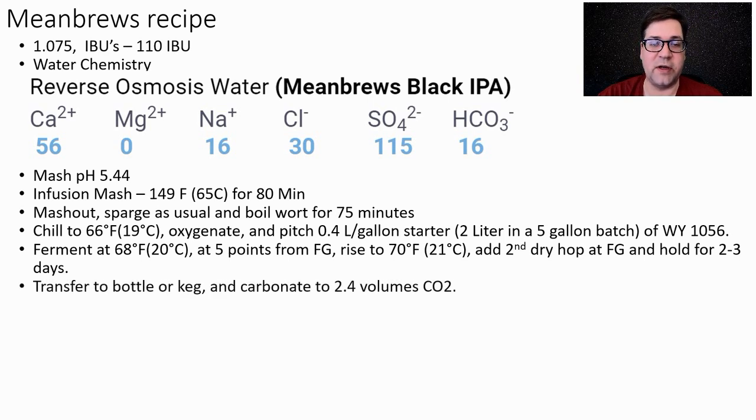Transfer to bottle and carbonate to 2.4 volumes of CO2. The next recipe will be selected from one of my patrons — they've already chosen on Patreon. If you want to contribute to MeanBrews and help sponsor these shows, go to my Patreon in the description below. The next recipe will be Double IPA. Thanks for tuning in, and we'll see you in the next show!